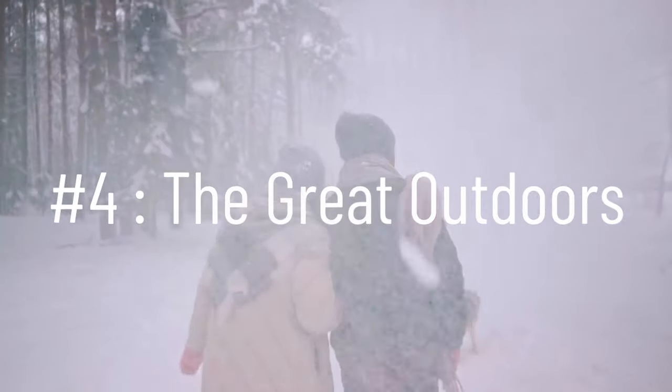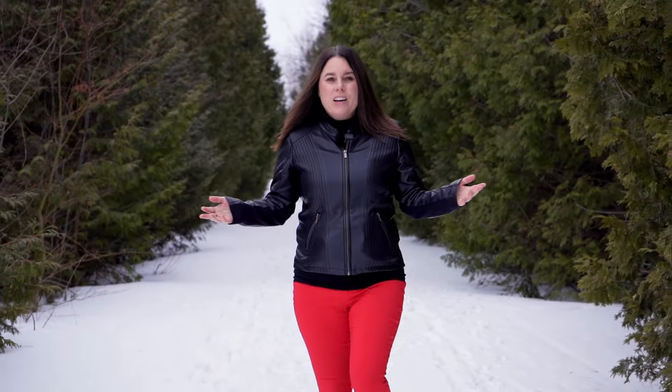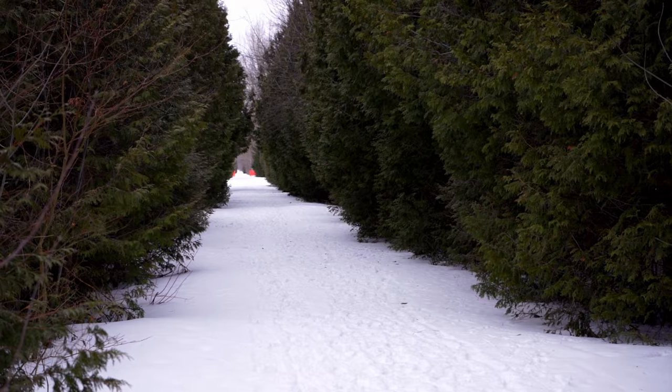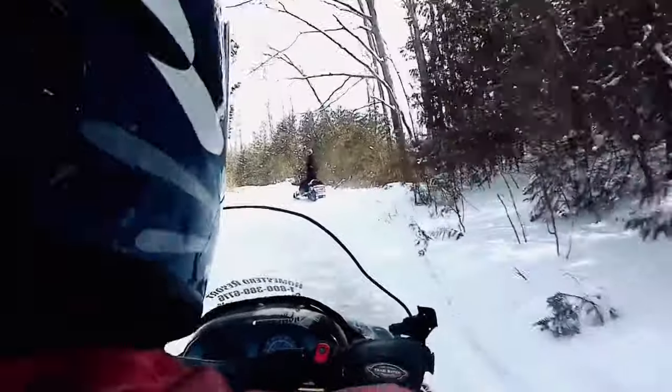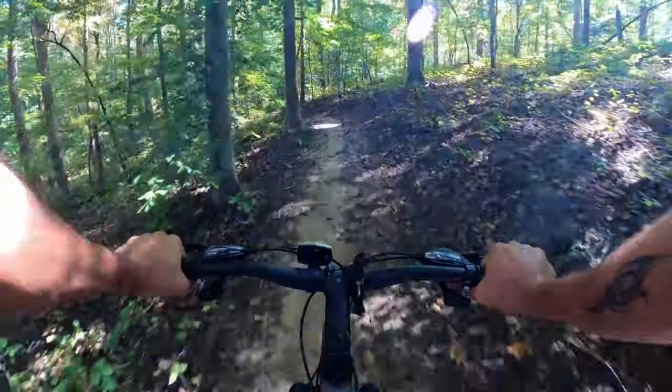Number four: the great outdoors. The rail trail is miles and miles of trails used for cross-country skiing, snowshoeing, hiking, and biking, with many access points throughout Saugeen Shores. If you enjoy snowmobiling, there are many trails available to you as well that will connect you to other communities.